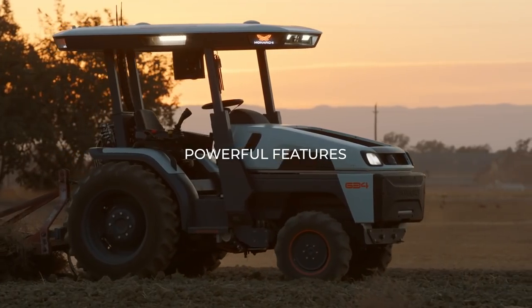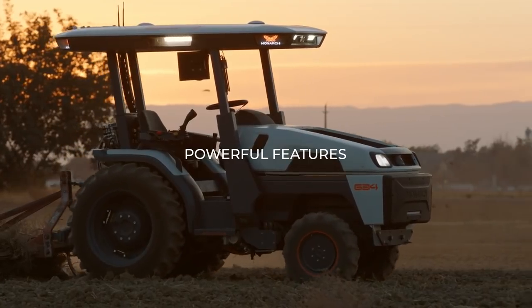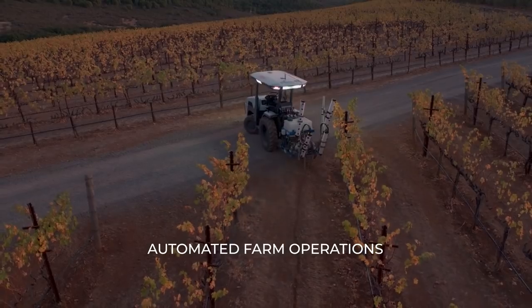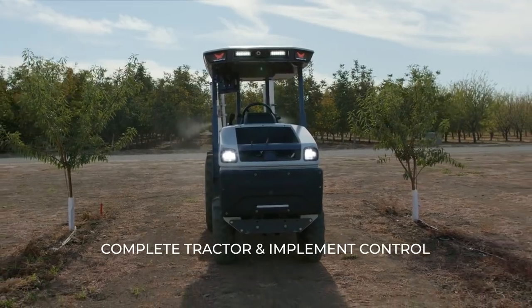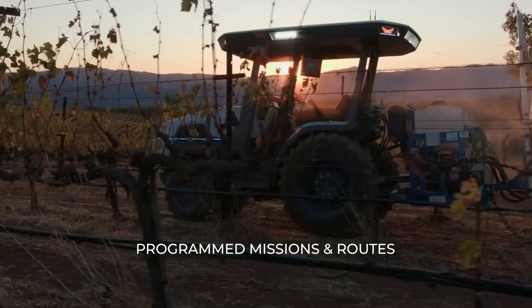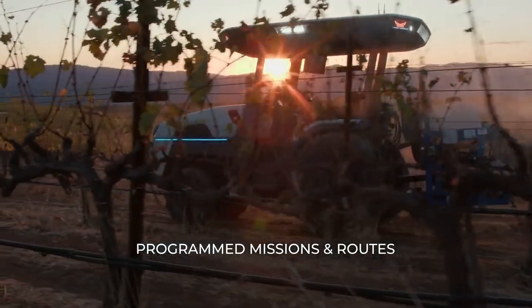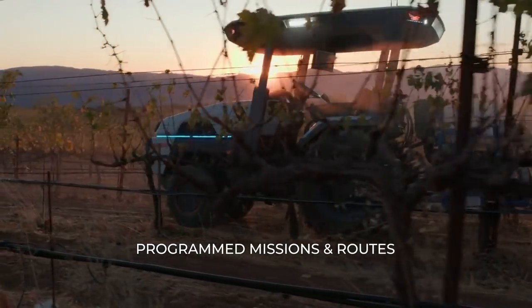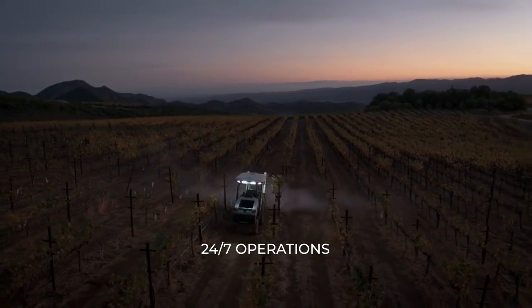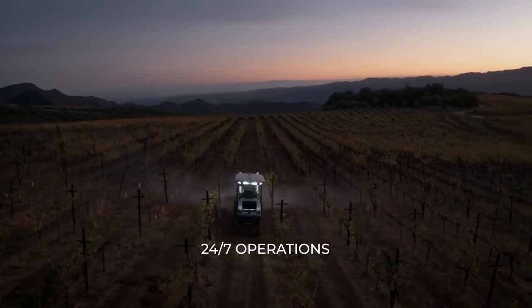Ultimately, we are automating farm operations — not just automating tractor driving — and that means complete control over the tractor and complete control over the implement. If I remove the driver, the tractor as a piece of equipment can be operating much closer to 24/7 versus being limited to an eight-hour shift with overtime kicking in if I want to get to 10 or 12 hours.